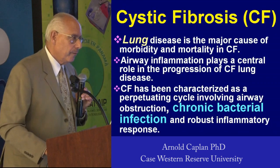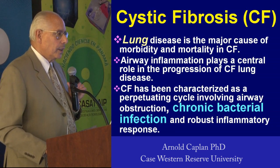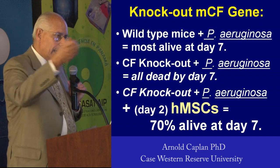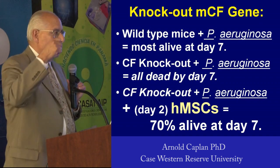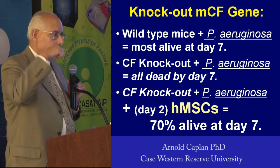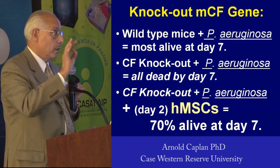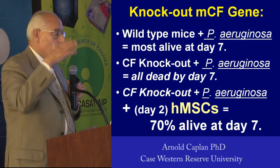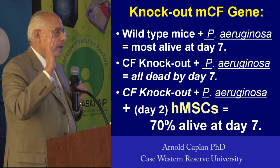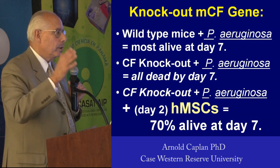The researchers across the street created a knockout mouse where they took that chloride transporter and knocked it out. What we do is take an agarose bead with pseudomonas — a known number of bacteria — and insert it into the lung so we know exactly how many bacteria we're introducing. The wild-type animal handles the infection perfectly. The CF knockout mouse, within seven days, every single animal is dead.